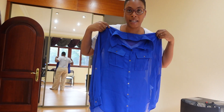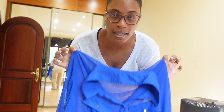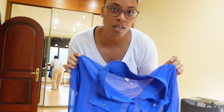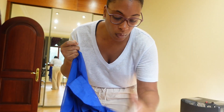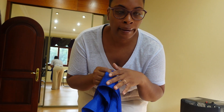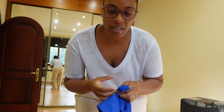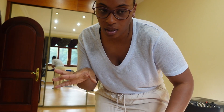I wanted to find a bralette, either flesh-colored or in the same color family as this royal blue shirt, to wear underneath — something really cute because it's going to be seen. So I went into Bras and Things and found some stuff that was kind of cute but it didn't really ring any bells for me, so I was like okay, let me just forgo that.